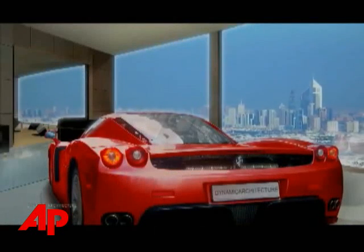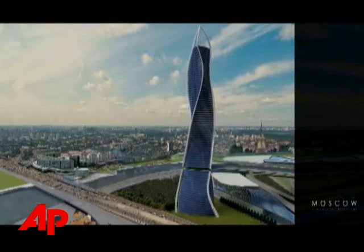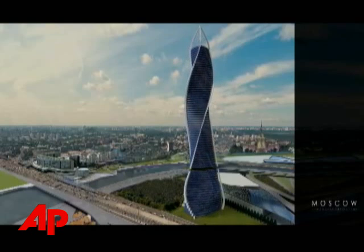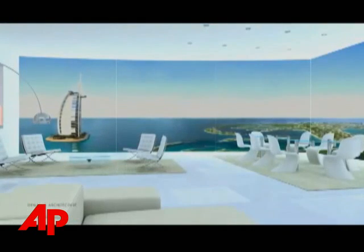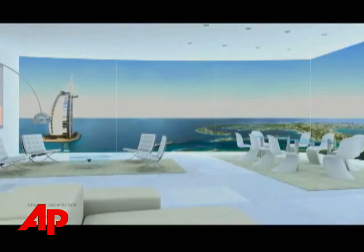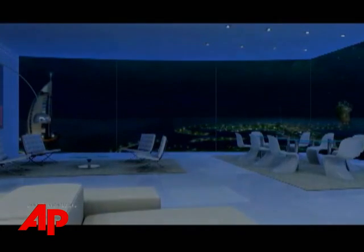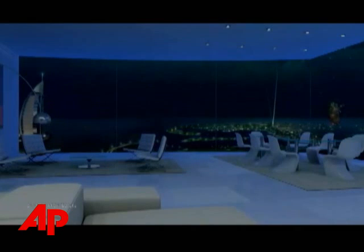Lifts will allow penthouse residents to park their cars right in their condominium. Fisher says the building parts will be prefabricated in a factory in Italy and then assembled at the final location. The architect says he'd like to have the Dubai building ready to live in by 2010. Ted Chaffrey, the Associated Press, New York.